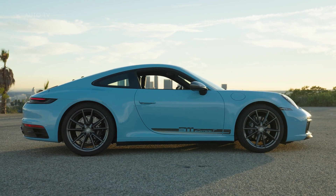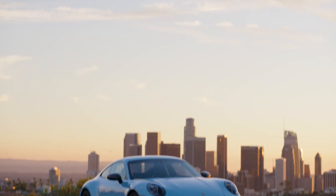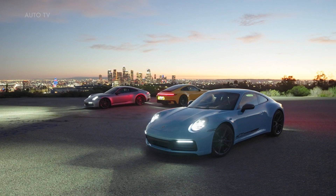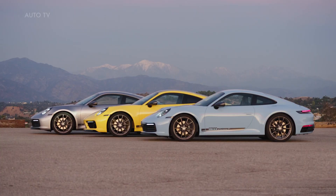The car's sportiness is underscored in the interior by the standard 4-way sports seats plus. Decorative trim in matte black and decorative inlays in high-gloss black round off the T interior. Customers seeking even more distinctiveness can choose the optional Carrera T interior package, which includes additional safety belts in contrasting colors — slate grey or lizard green — as well as decorative stitching, the 911 logo embossed in the headrests, stripes down the seat centers, and floor mats with logo and stitching in the contrasting colors as an option.